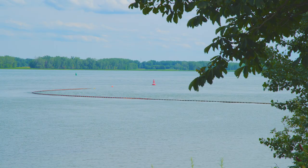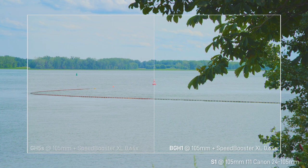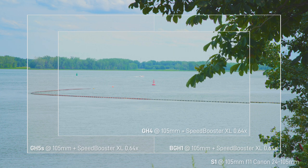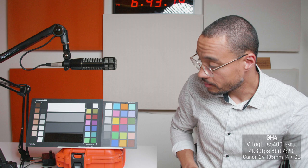Now let's look at the crop factor. The S1 is a full-frame camera — full field of view at 24mm. The BGH1 using the Speedbooster XL gives a slightly tighter crop, same for the GH5S since they share the same multi-aspect micro four-thirds sensor. The GH4 has the smallest crop because its sensor is a standard micro four-thirds sensor — not a multi-aspect sensor — which is slightly smaller than the GH5S. Note that the GH5 has the same sensor size as the GH4; only the GH5S has the bigger multi-aspect sensor.